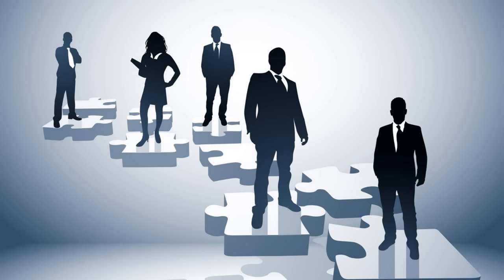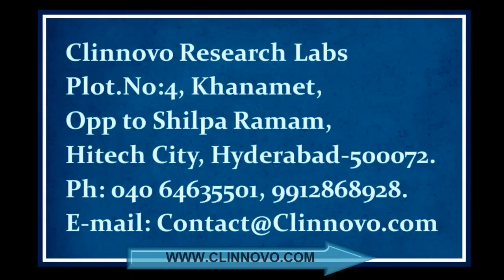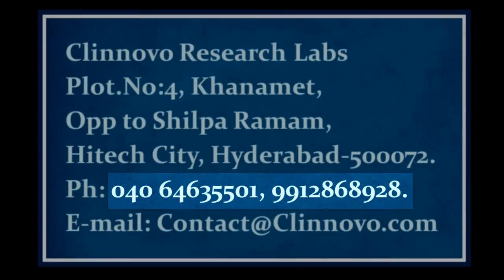For more information, visit our website at www.clinnova.com, or call us at 040-646-35501 or 9912-868-928. You may also email us at contact@clinnova.com.